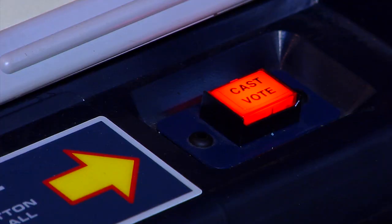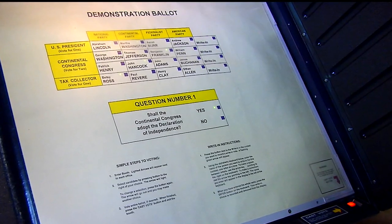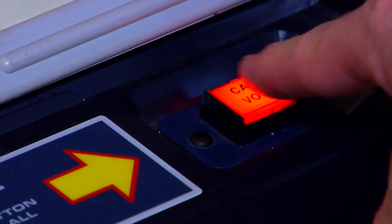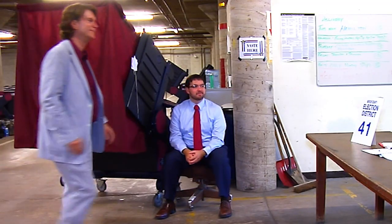Do not press the cast vote button until you are completely done with all of your voting selections, including any referendum or ballot questions. Once you press the cast vote button, your entire voting session is complete. You will not be permitted to re-enter the voting booth.